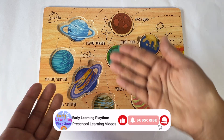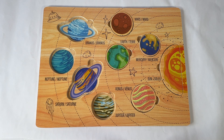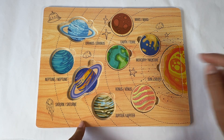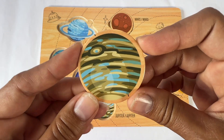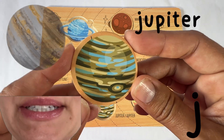If you're having fun doing this puzzle with me, please subscribe to my channel so we can do more puzzles together. Let's do the next planet — Jupiter. This Jupiter has stripes of blue and green and yellow. Here's Jupiter. Jupiter is the biggest planet. Jupiter starts with a J sound.